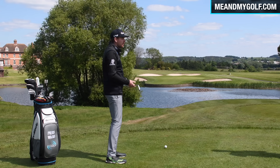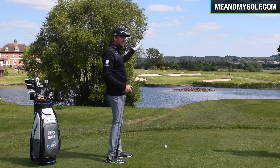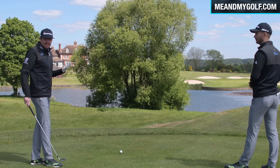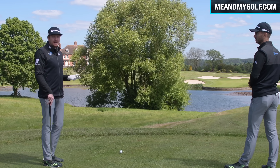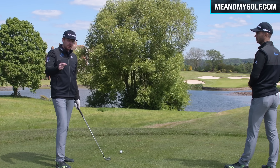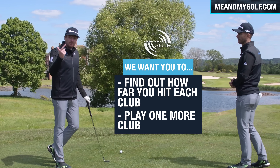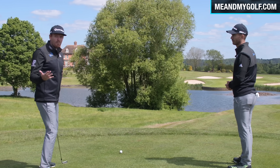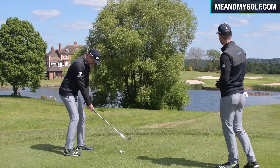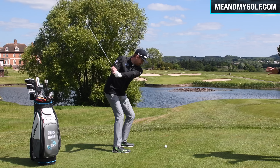So in this instance, we know we've got 140 to clear the water, 161 to the flag. It's into the wind a little bit and it's downhill, so we've got to make an adjustment. For me it's a seven iron — normally for a 161-yard shot it would probably be an eight iron, so I'm already clubbing up one. Here's the big thing we'd like you to do: find out how far you hit your golf shots, and just hit one more club next time you play. It's okay being at the back of the green — all the trouble is generally short.